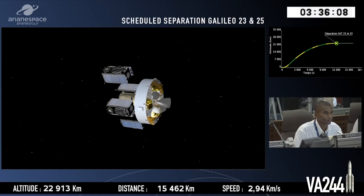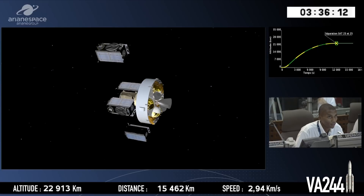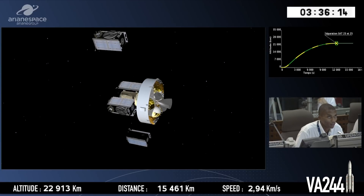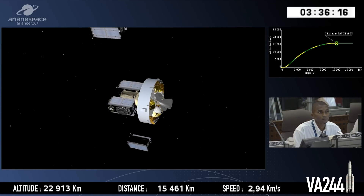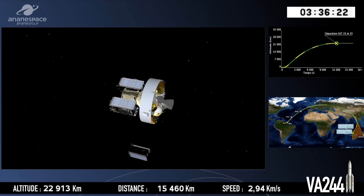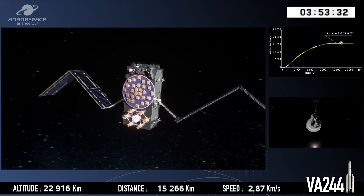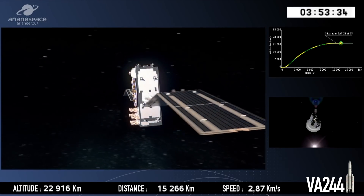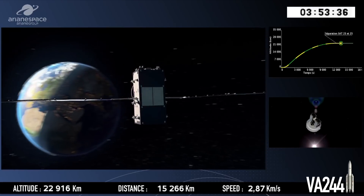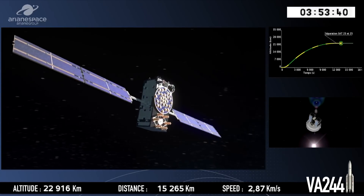Here it is. So here we can see this is the schedule. And we have confirmation there of separation of the first two satellites — actually satellites numbers 1 and 3, Tara number 23. The achievement of a stable spacecraft attitude, the deployment of the solar array, and finally the pointing of the spacecraft to the sun, allowing the recharge of the spacecraft batteries.